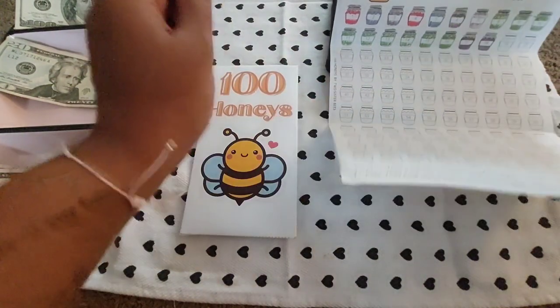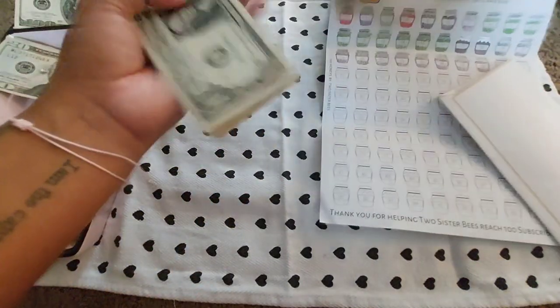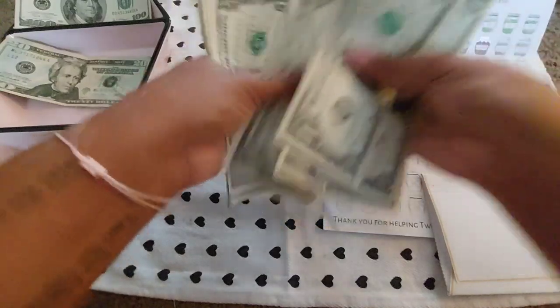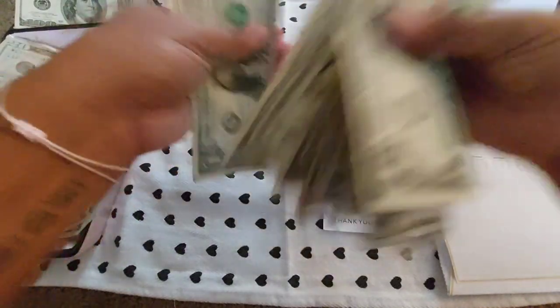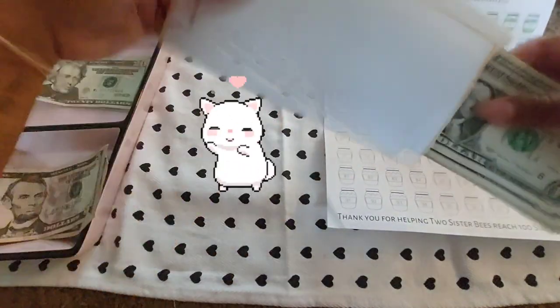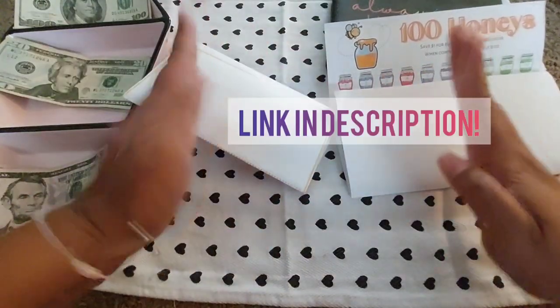So we have 10. Each jar represents a dollar, so I'm going to color those in. Adding this to what we had, we should have 28 total. Let's do a quick count: one through eighteen, plus two fives makes ten, so that's 28. We are over a quarter of the way done! This is a free savings challenge — go to Two Sister Bees on YouTube, the link will be in my description box for a free printable.